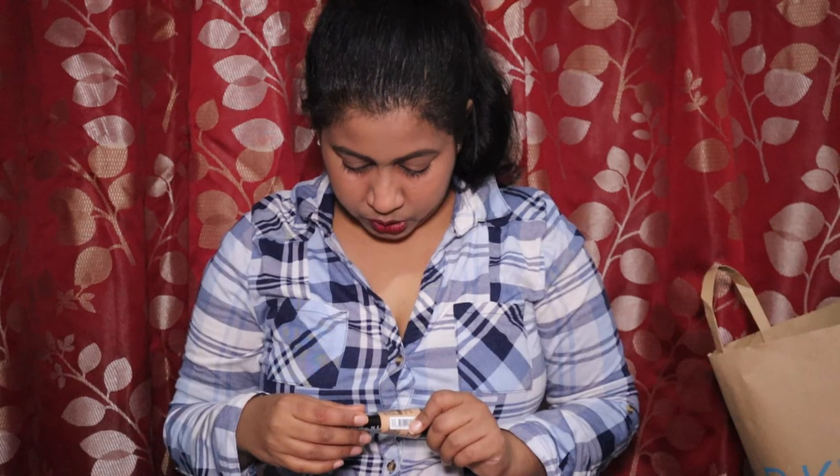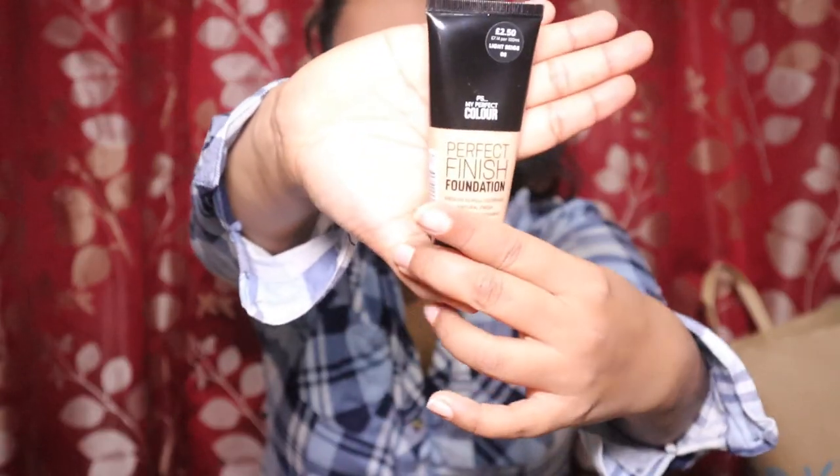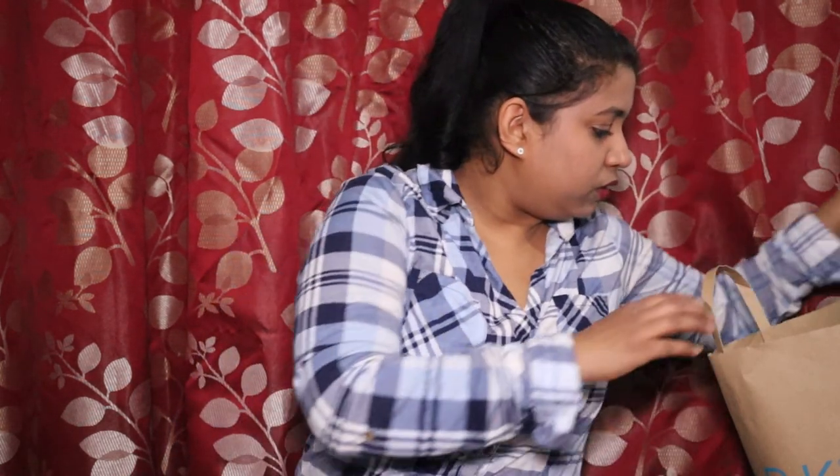I also picked up a foundation in light beige, which is a 'perfect finish' formula. I'm not very sure about the shade because due to COVID they're not letting you test products, so I was hesitant. That covers everything I picked from Primark and the 99p shop — it was quite a big haul in one bag.